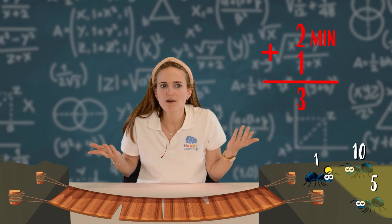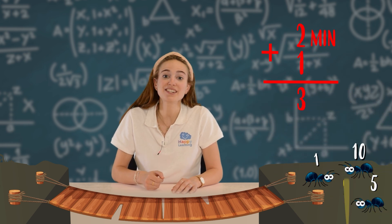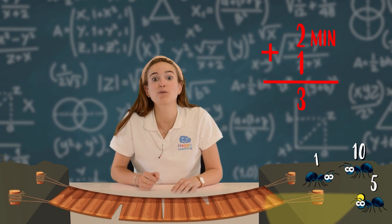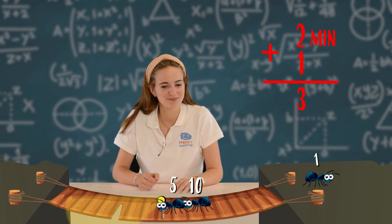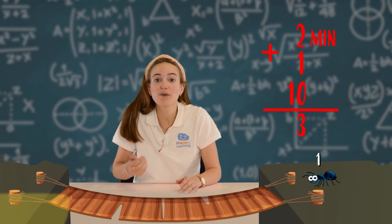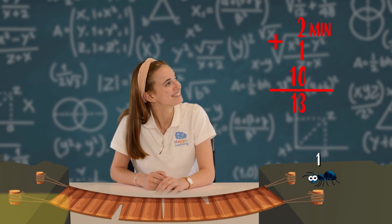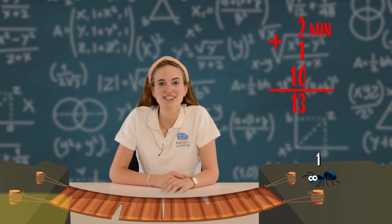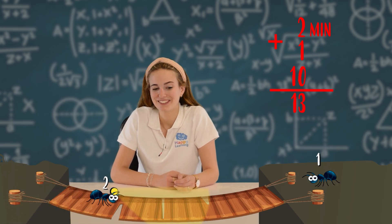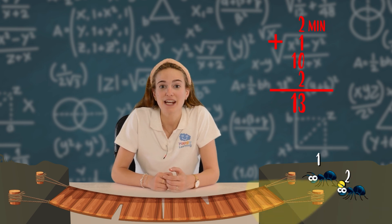Who should cross the bridge now? So, ant 1 gives the light to ant 5, and this one travels to the other side with ant 10. So, if we add these 10 minutes to the 3 we had before, we've taken 13 minutes! The ant that goes back with the lamp this time is going to be ant number 2, who takes 2 minutes. So in total, they've taken 15 minutes.